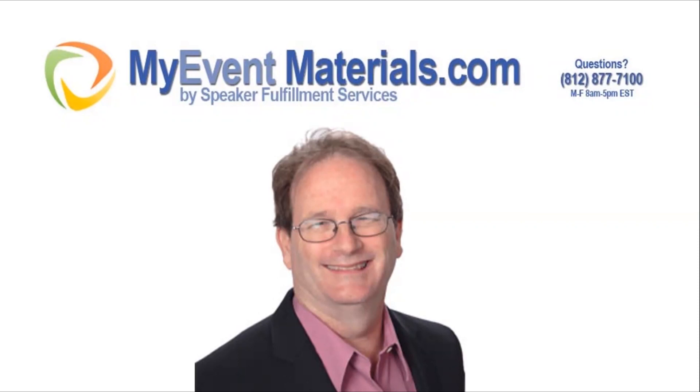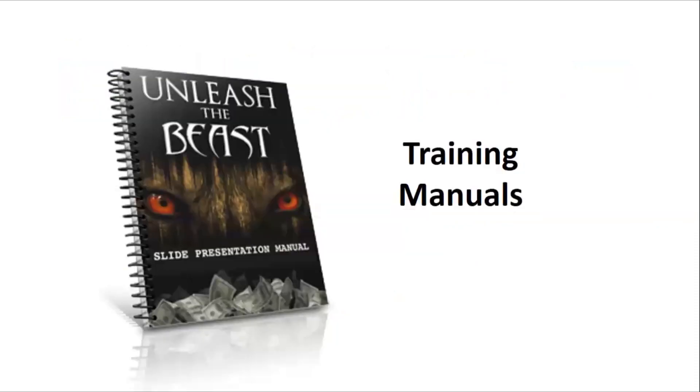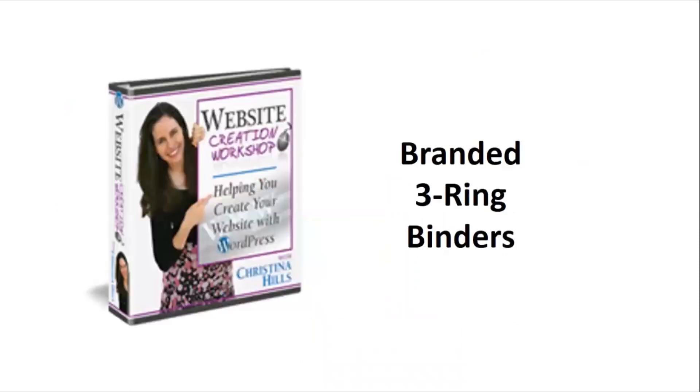One of the hottest giveaways at events these days are custom-branded notepads, such as you see here. MyEventMaterials.com is pleased to be able to offer you the printing of custom-branded notepads like these. Just check out the website for current pricing on the pads. Or maybe you'd prefer your attendees to take notes in a spiral-bound training manual, or in a workbook, or in a branded three-ring binder. No problem — we've got you covered on that, too.